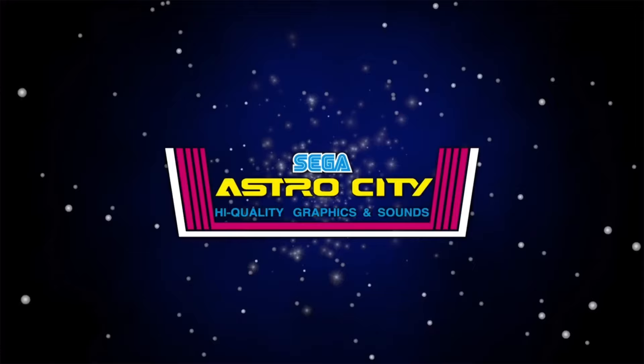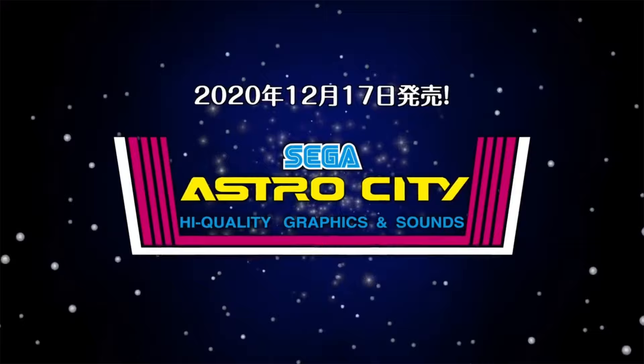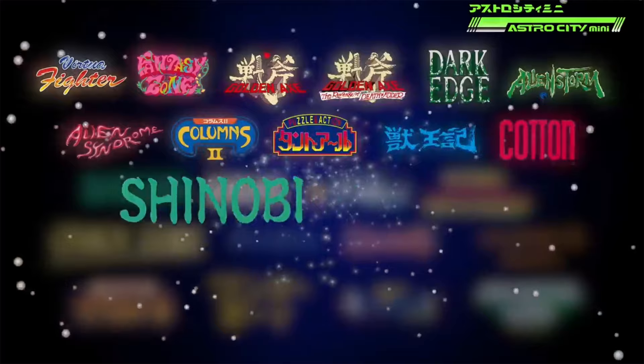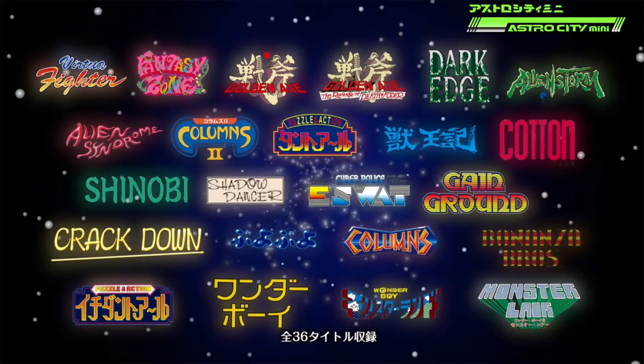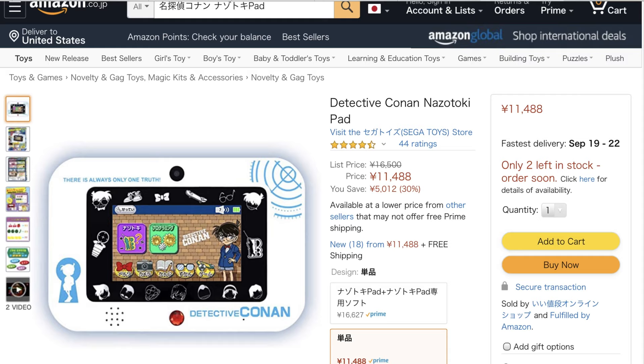I'm not sure I want to pay $121 plus $30 for a second controller for an experiment. Sega Toys is a successful toy distributor but they are not a video game developer, and I have no reason to think they're going to nail the emulation quality of the games. Instead I'm waiting for reviews and positive word of mouth — I'd rather risk missing out than be out more than $150 for a crappy product.